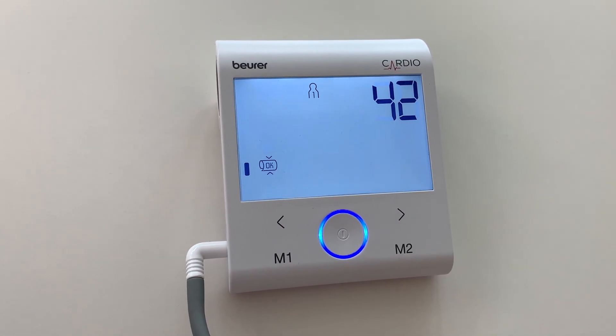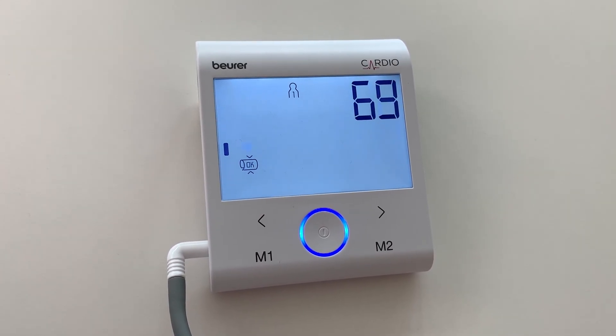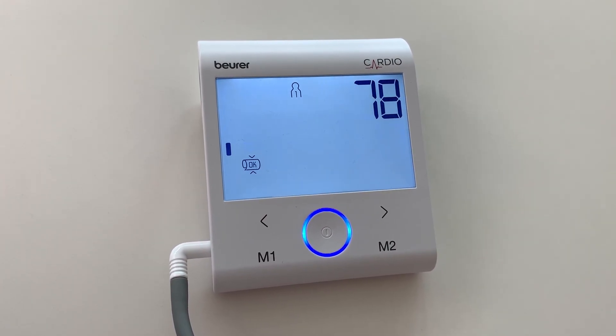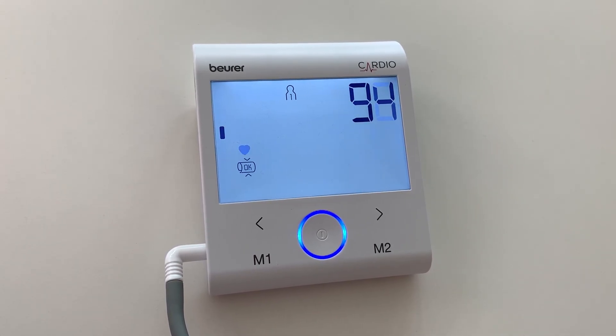The cuff automatically inflates and the measurement is already taken while the cuff is being pumped up. As soon as a pulse is detected, the pulse symbol will be displayed. After this, the cuff air pressure will be released again, and the measurement results for systolic pressure, diastolic pressure, and pulse will be displayed.